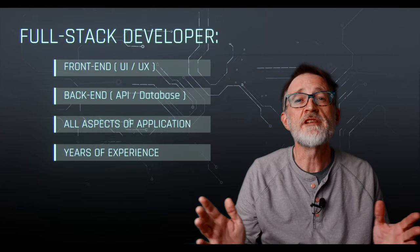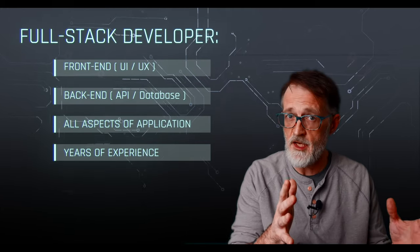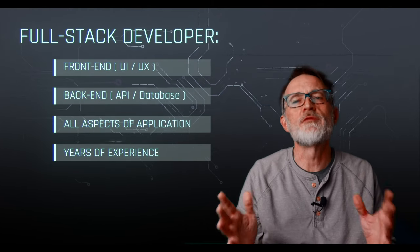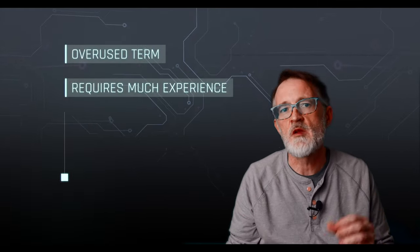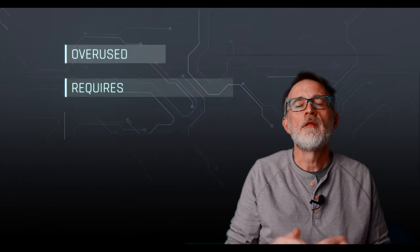Full stack developer. A full stack developer is a software developer who has experience and expertise in both the front end — the client side, usually like a web browser — and the back end, the server side of software development. This term has risen in popularity over recent years and is probably overused when people advertise their skill set. In my opinion, it takes years of experience with both front end and back end development to really consider yourself full stack. That said, it does create a role for developers who enjoy both and who like to be able to control and create the full application process, including the database.